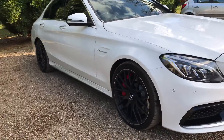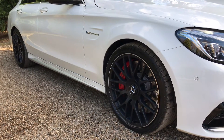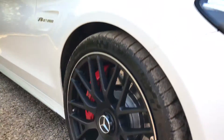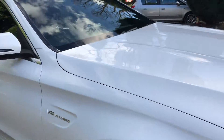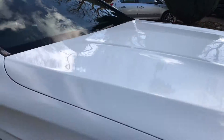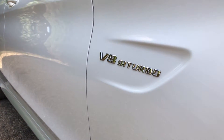Starting off, it's got the premium package — you get the beautiful matte black alloys with the diamond cut edge and the AMG badge, as you can see just here. The paintwork is in really nice condition, as you can see on the bonnet. And there's the nice V8 bi-turbo badge as you can see there.